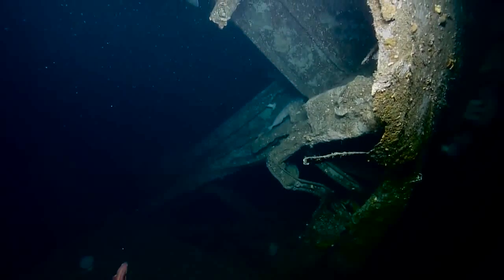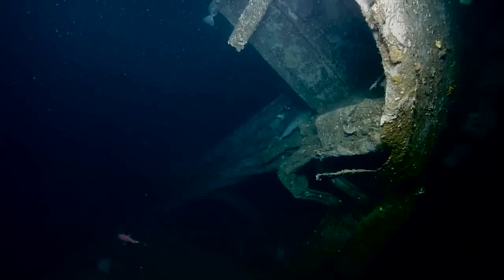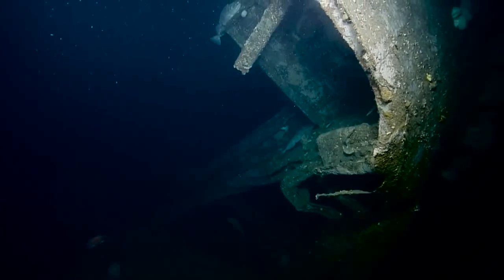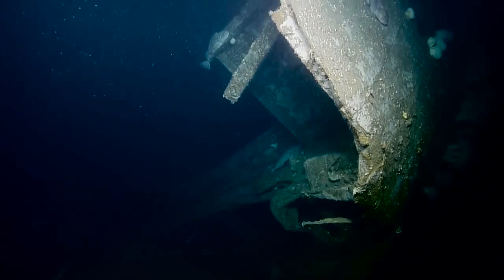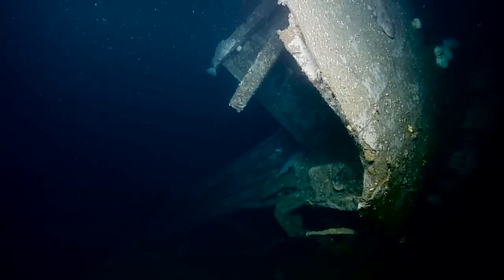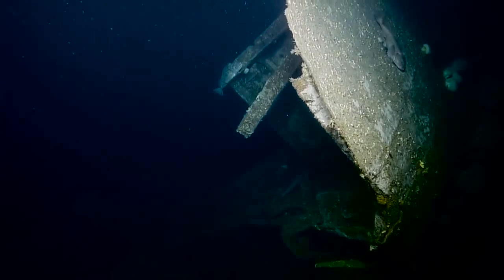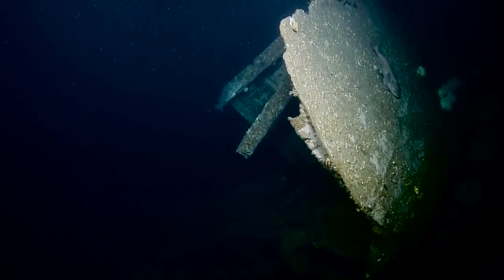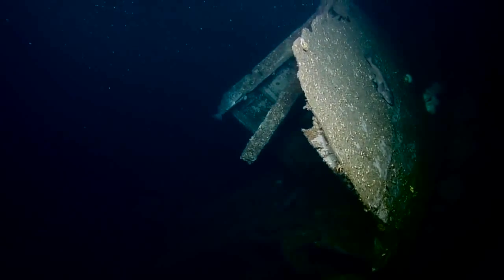I wonder what velocity it hit the bottom at. Pure speculation that at this depth, any significant trapped air in the hull would slow it down. But it looks like it hit hard enough to really mangle the stern. Although with the 40-minute sinking, if it settled by the stern, it didn't have that far to go once it flipped under. We're seeing exactly how it's split out here.